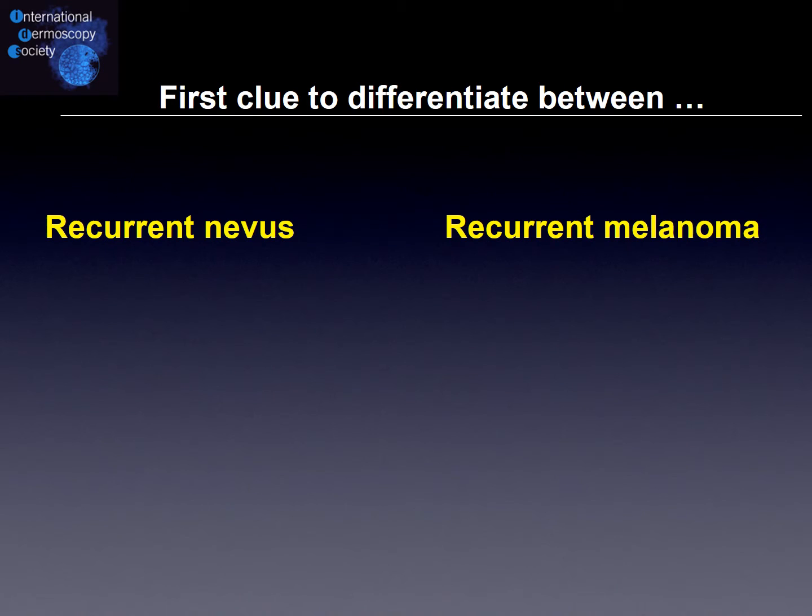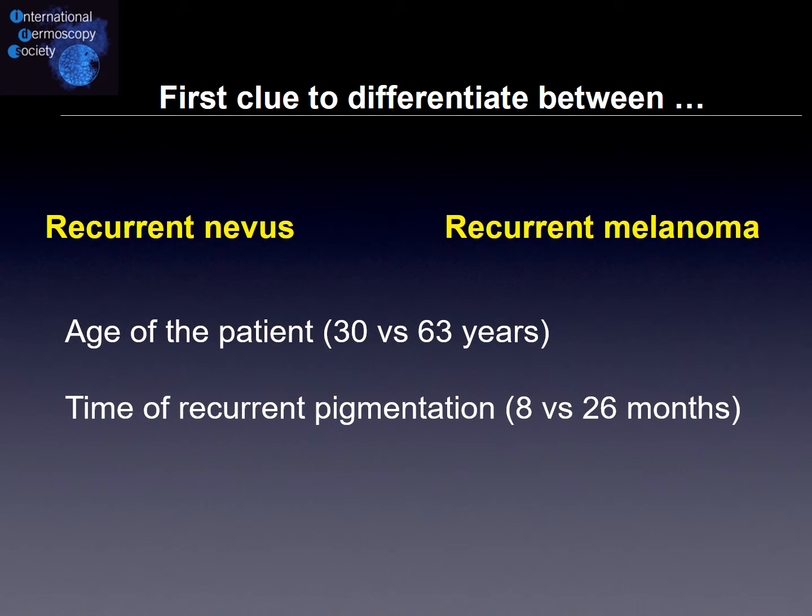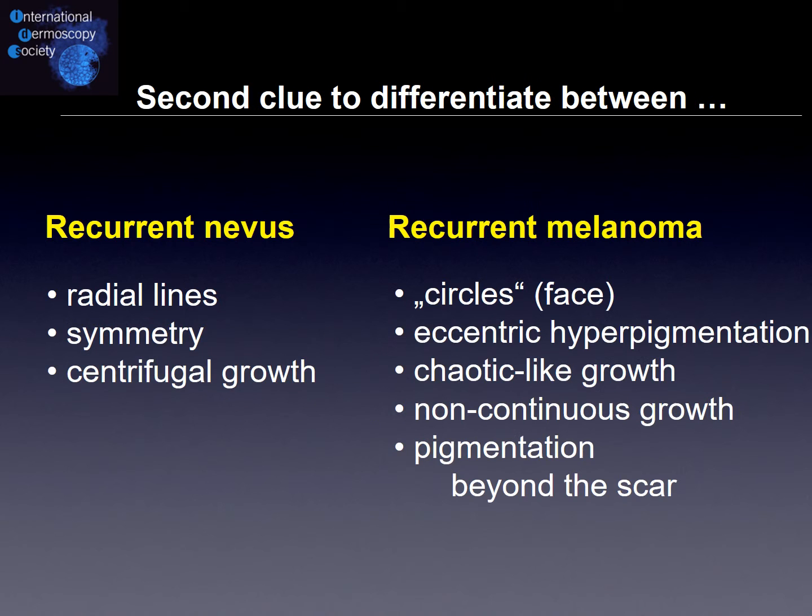To summarize: the first clue to differentiate is the age of the patient. Younger patients have a higher likelihood of recurrent nevus; older patients have a higher likelihood of recurrent melanoma. The timing of recurrent pigmentation is also key — if it comes very early and quickly, it is more likely a nevus than a melanoma. The second clue is of course the dermoscopic features for recurrent nevus and recurrent melanoma.